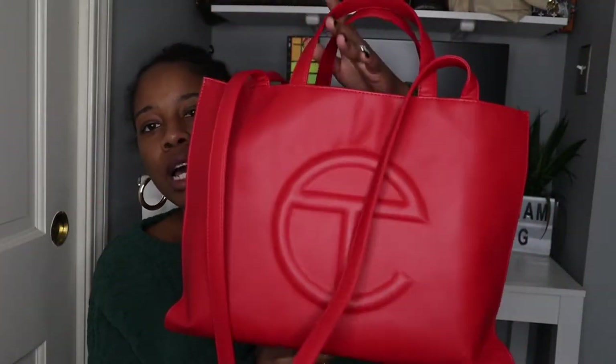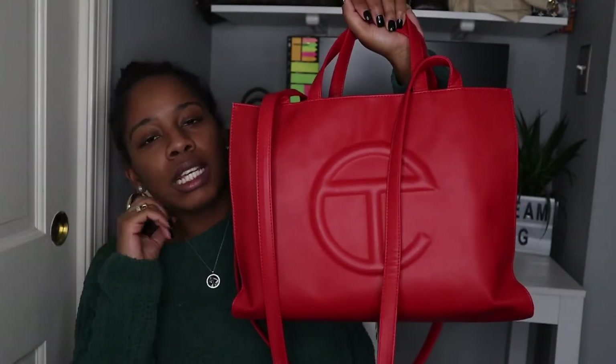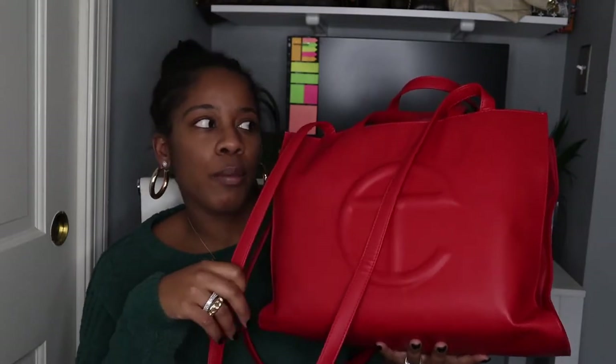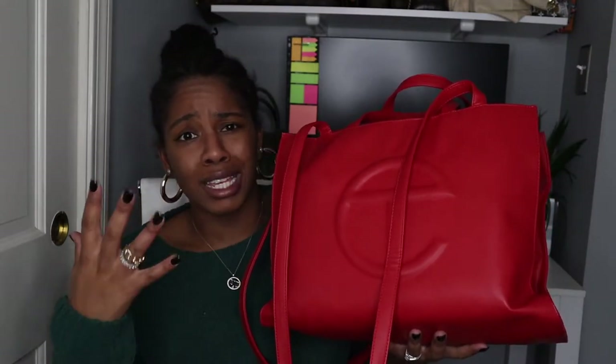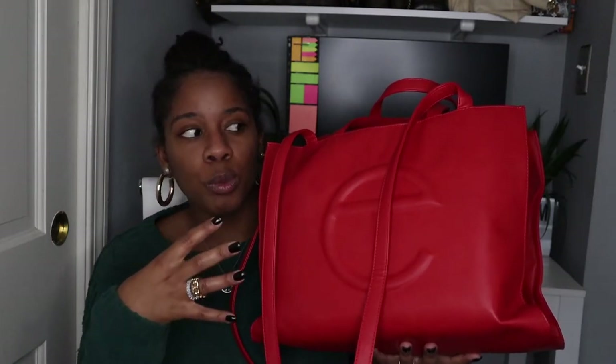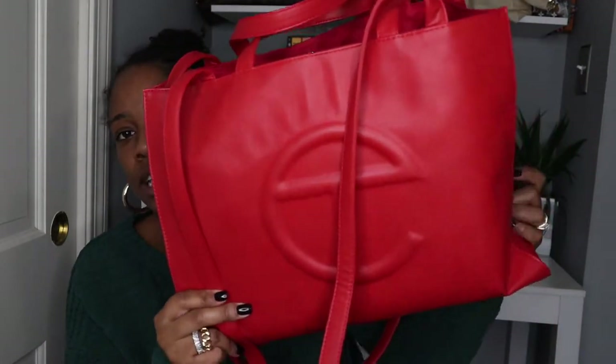The next bag I'm going to share is my medium Telfar shopping bag. I use it usually when I'm going to a café and want to bring my laptop because I'll be editing videos — there's so much room in here. I recommend this if you're looking for a Telfar handbag and you pack a lot of things, like college or high school students. My laptop fits perfectly. Sometimes I try to fill it because I don't like that flat Telfar look.